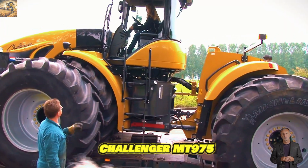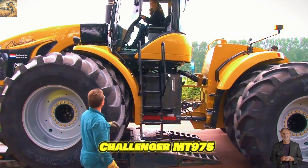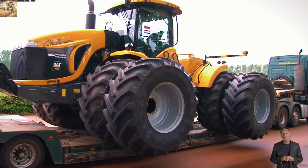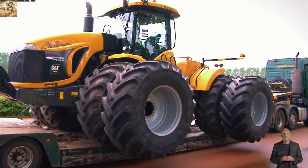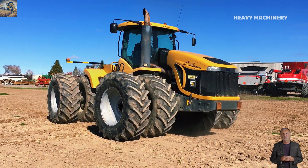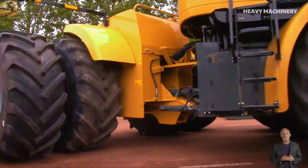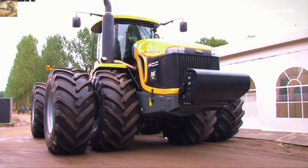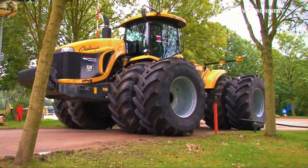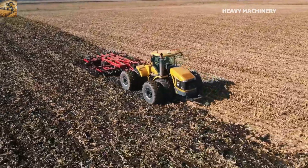The Challenger MT-975 is one of the most powerful and largest agricultural tractors from the Challenger brand. Equipped with an 18.1-liter AGCO power engine, the MT-975 delivers a maximum output of 600 horsepower. With this power, the tractor is capable of performing heavy tasks such as plowing, pulling large seeders, and handling high-torque operations. The MT-975 is designed for large-scale farms, where equipment needs to operate continuously for long periods without issues.